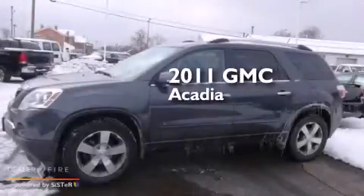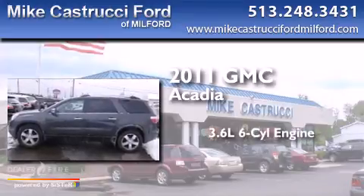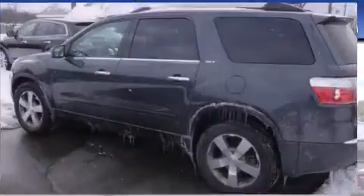This is a 2011 GMC Acadia. It has a 3.6-liter, six-cylinder engine, an automatic transmission, and all-wheel drive.